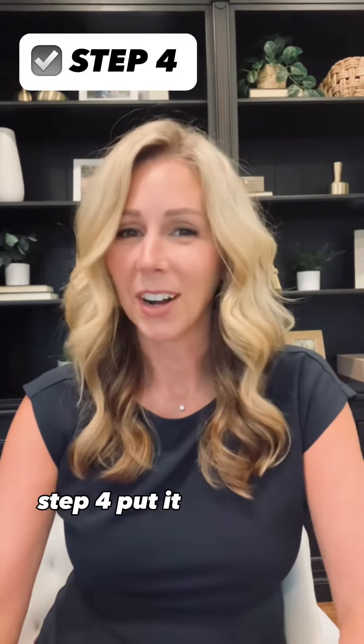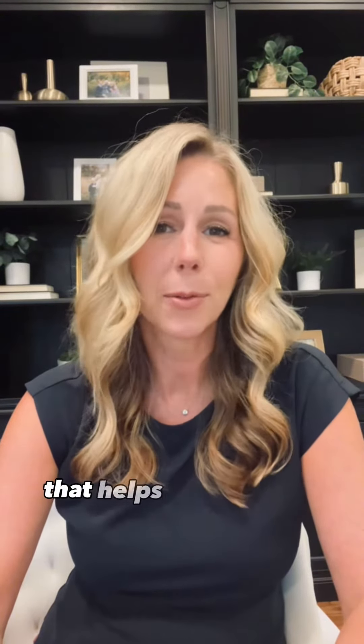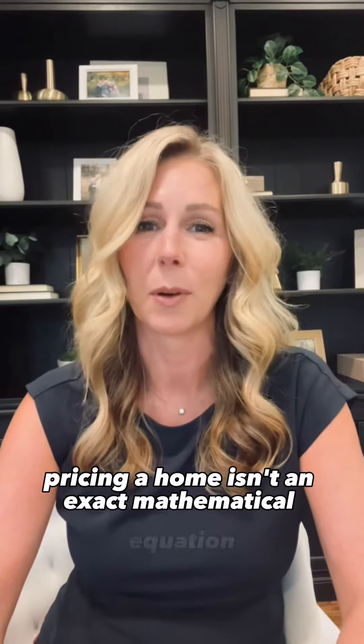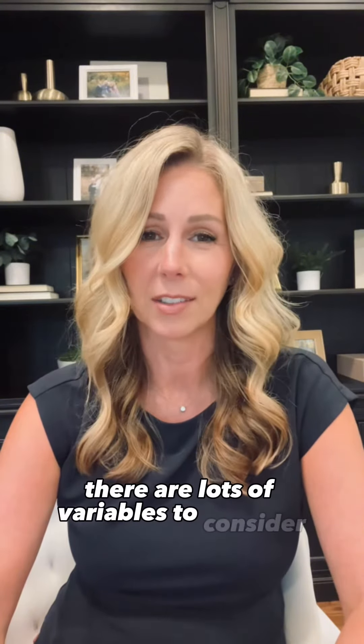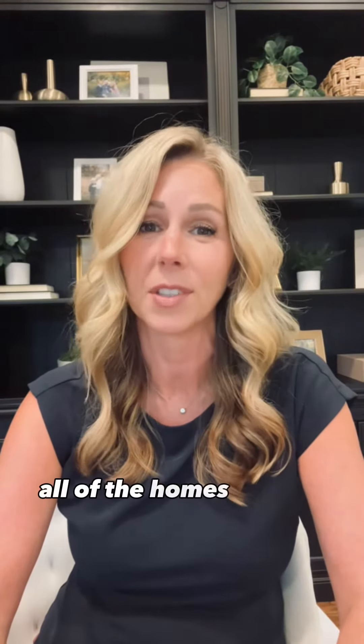Step four: put it all together. Using all of this info, I create a CMA — a comparative market analysis report — that helps me pinpoint the right price range for your home. Now, here's the thing: pricing a home isn't an exact mathematical equation. There are lots of variables to consider, and it can be tricky to get it just right. So that's why it's so important to work with an experienced agent who's familiar with all of the homes in your neighborhood.